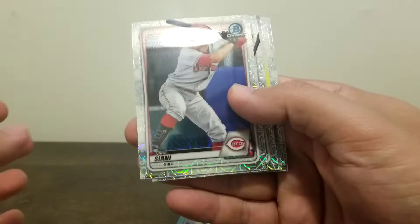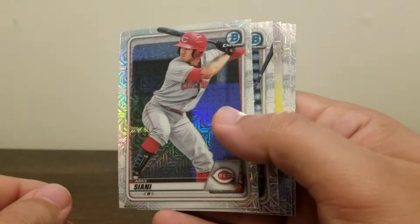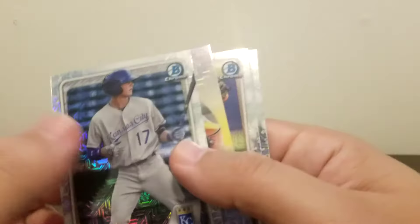Now into the Mega Box packs. Starting with this one. Usually you can tell if you have something awesome or numbered based on the beef of the pack. This one doesn't have anything, so just an insert — Mike Ciani. Got a Bobby Witt, not bad. A Varland.